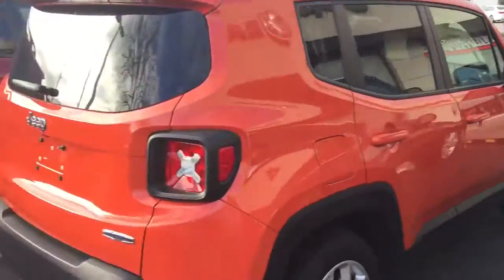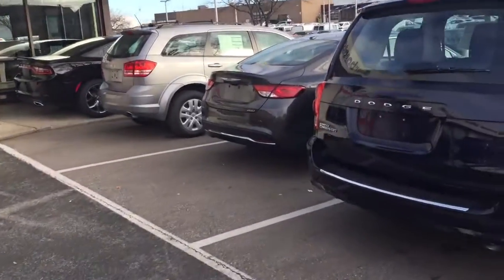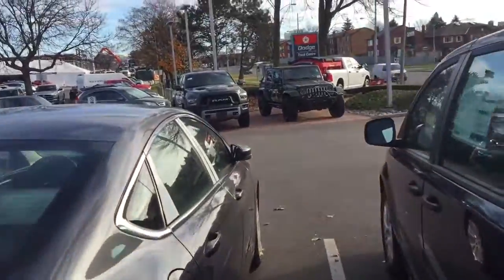We have a huge inventory of vehicles right now at Scarborough Town, and if you're interested, please give us a call and we'll let you know how you can explore this and take advantage of the program.